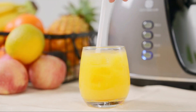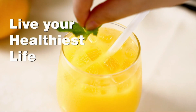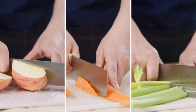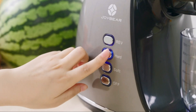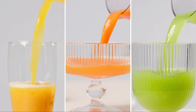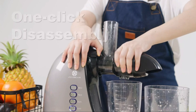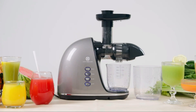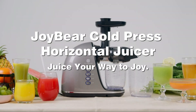The JoyBear Cold Press Juicer Machine introduces a reverse function to prevent clogging and facilitate easy cleaning. The compact design and quiet operation make it suitable for any kitchen setup. For those who want to savor the purest form of their favorite fruits and vegetables, the JoyBear Cold Press Juicer is a delightful choice.